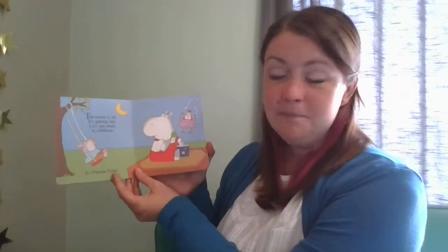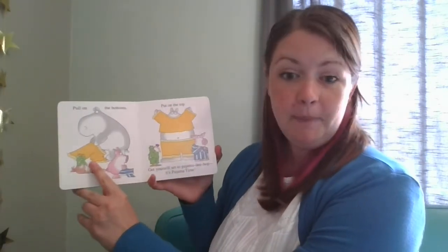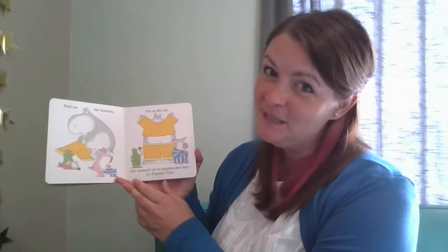The moon is up. It's getting late. Let's get ready to celebrate. It's pajama time! Pull on the bottoms. Pull up the top. Get yourself to pajama de-bop. It's pajama time!